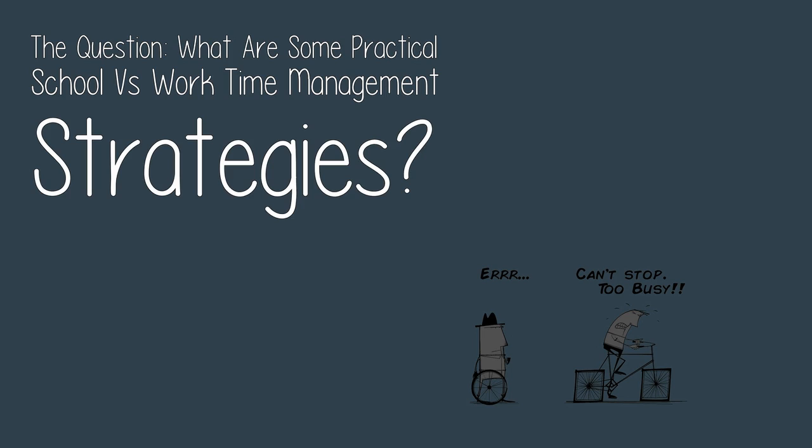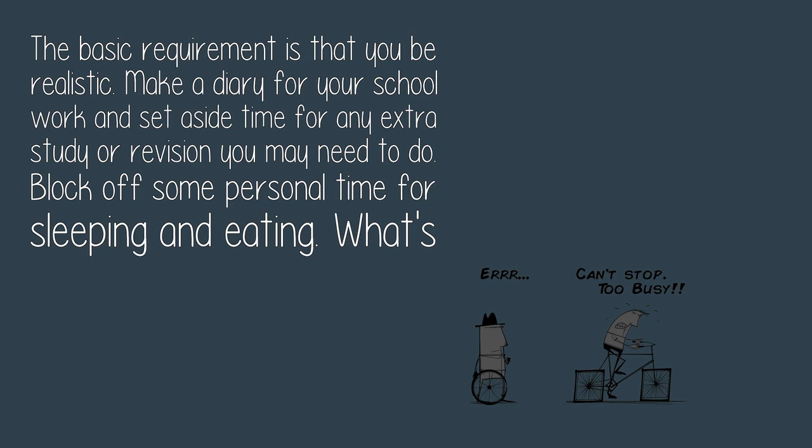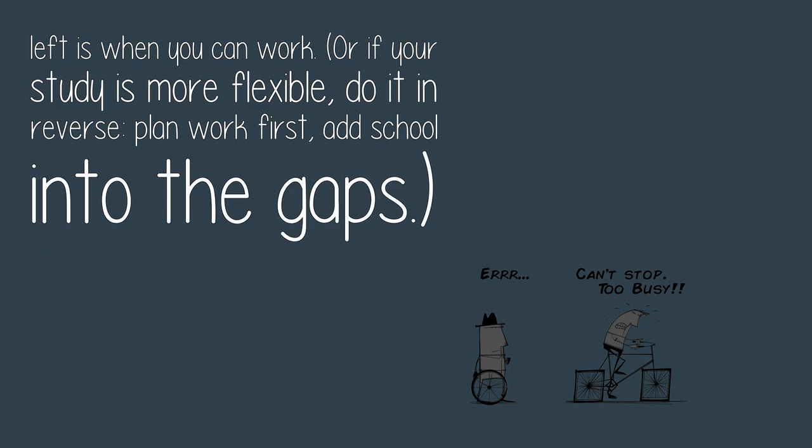The question is: what are some practical school versus work time management strategies? The basic requirement is that you be realistic. Make a diary for your school work and set aside time for any extra study or revision you may need. Block off personal time for sleeping and eating — what's left is when you can work.